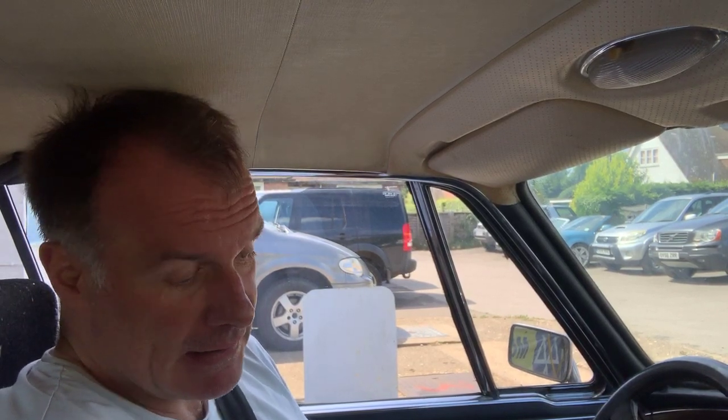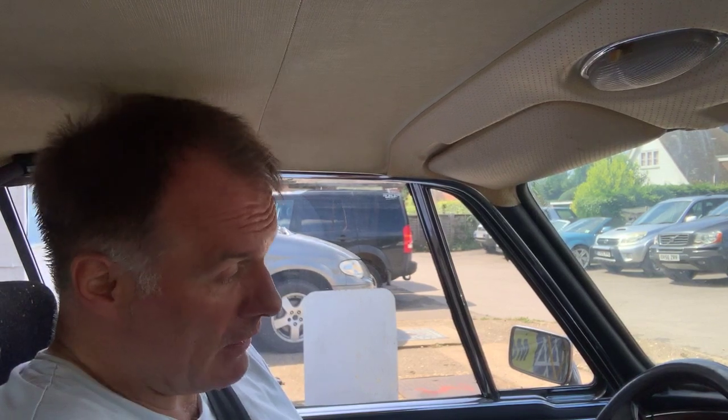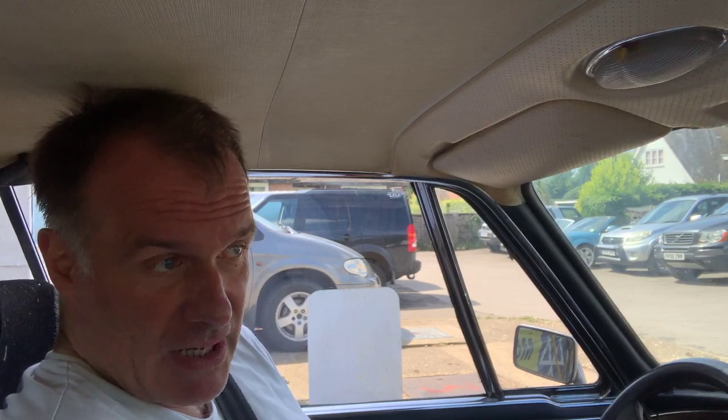Today we're going to take this BMW — I think it's 1974, it's a 1974 BMW E9 CS Automatic, left-hand drive as well, showing 84,000 kilometres. Obviously we've got no idea if that's right, wrong or indifferent. It's UK registered.